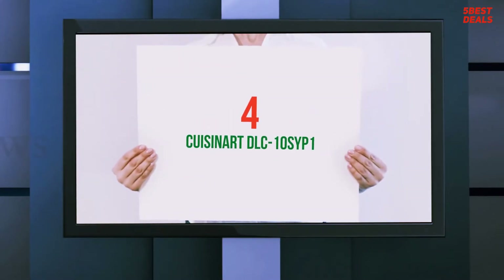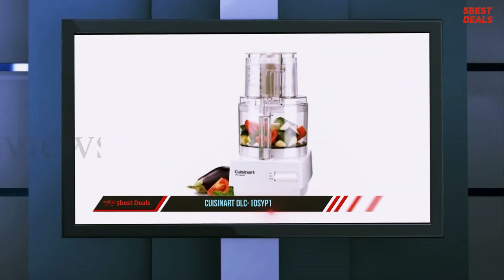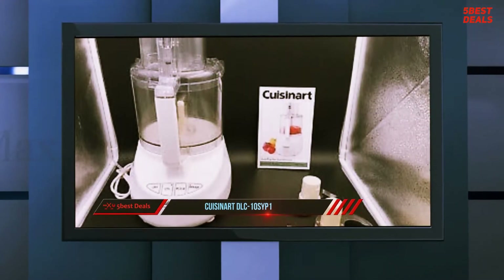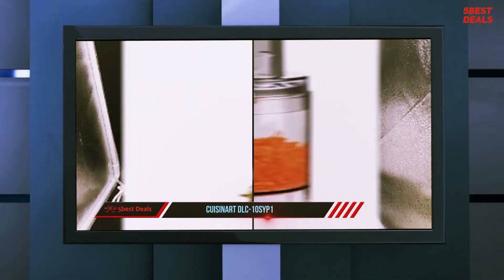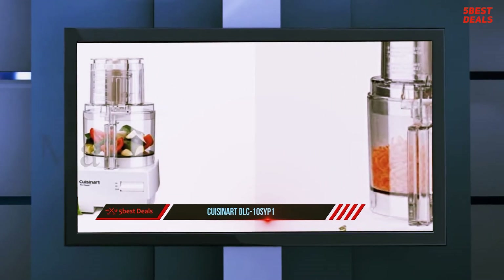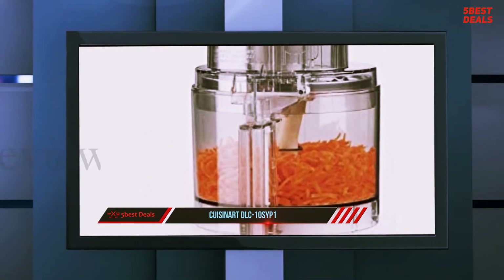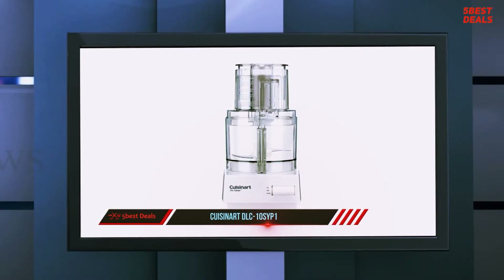At number four, the Cuisinart DLC-10SY Pro Classic food processor. This could not be considered a workhorse, but this medium-duty machine costs only around $100. It's a considerable step up from your basic food processors and offers some nice features without the giant price tag of the high-end machines. This model is a 7-cup food processor that includes attachments for chopping, slicing, shredding and mixing.